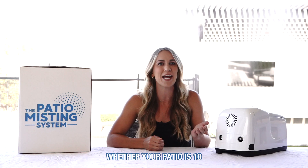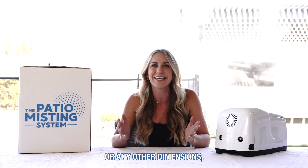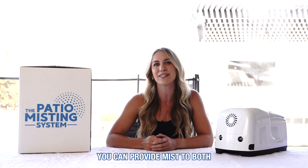The Patio Misting System Pro is designed for versatility. Whether your patio is 10 by 20 by 10, 30 by 30, or any other dimensions, our system adapts to fit your space perfectly. And using our T-junction, you can provide mist to both areas with a single pump.